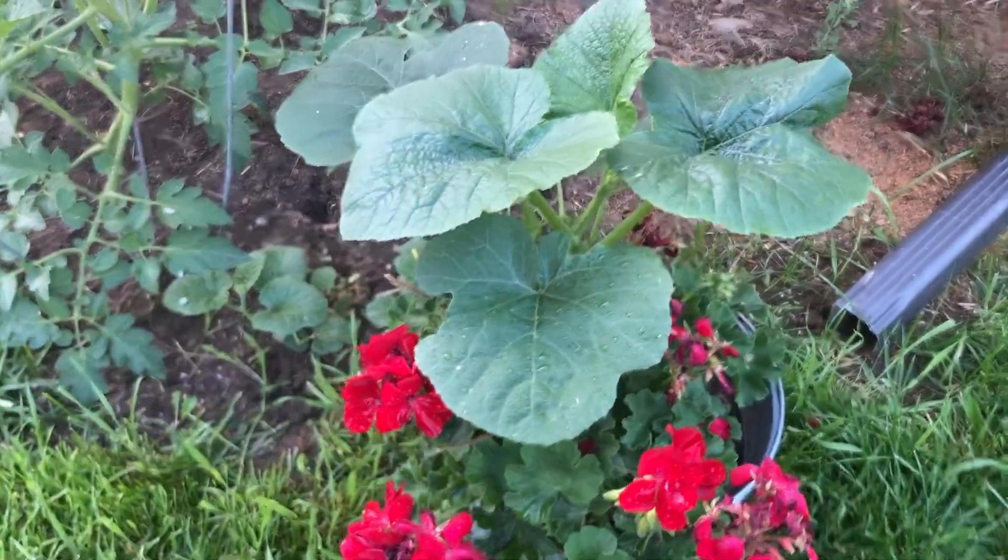My daughter planted some geraniums and the soil she used must have had a seed in it — I'm not sure what kind — but again I can't bring myself to take it out, so there's something growing with my geraniums. Part of it is that my garden is so small, so if something wants to grow somewhere I just want to let it grow there because who knows what might come from it.